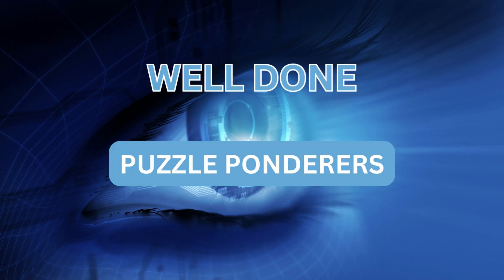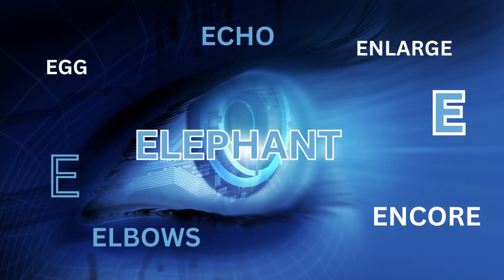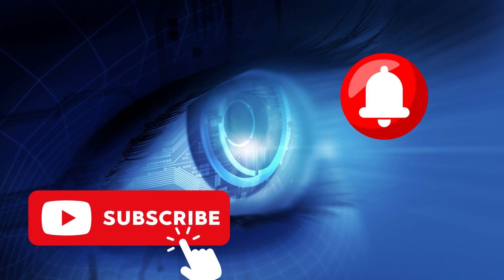And there you have it, fellow puzzle ponderers — another intriguing episode filled with brain-teasing challenges and words that kept us on our toes. I hope you had a blast piecing together the hints, unraveling the mysteries, and shouting out those answers at your screens. In our next exciting episode, we'll be diving into the enchanting realm of the letter E. New puzzles, new challenges, and a whole new world of words await us. So make sure to hit that subscribe button, ring the notification bell, and join our ever-growing community of fellow puzzle enthusiasts — you'll ensure you don't miss out on a single moment of Puzzle Ponderers fun.